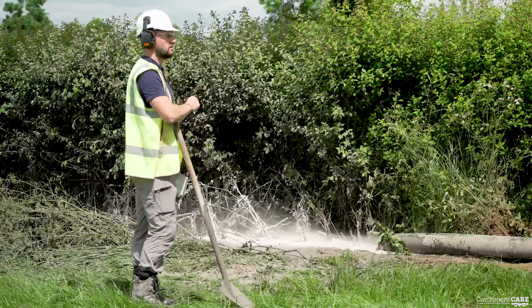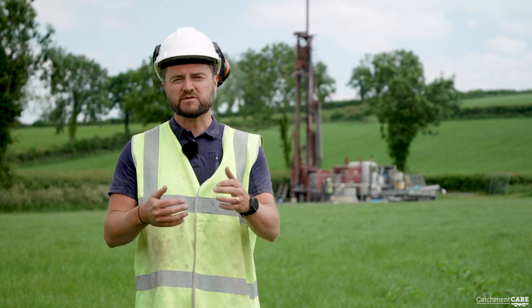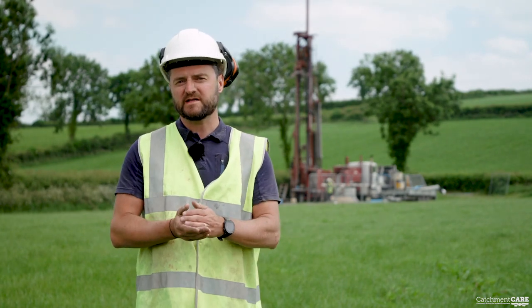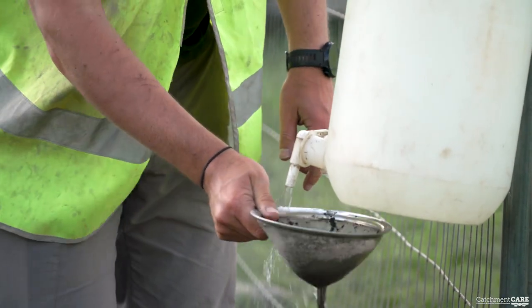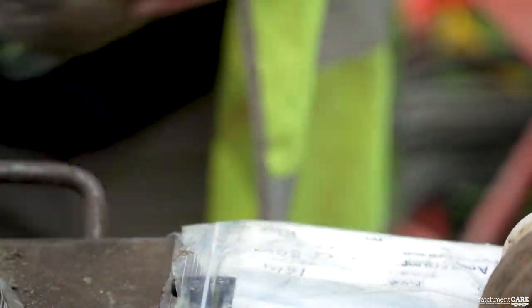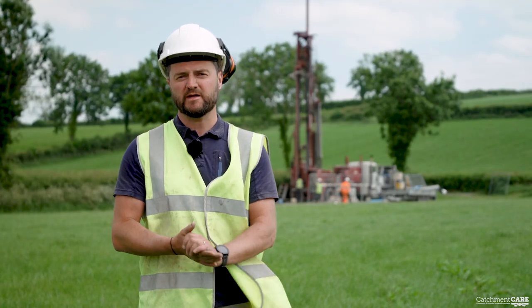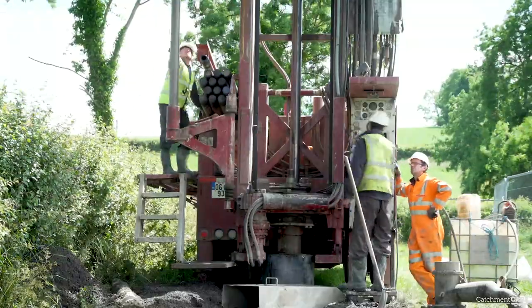As they're drilling the borehole, I'm listening and watching very carefully to what's happening. I'm also looking at the chips that are coming out and taking some samples to understand more about the geology it's going through. That helps to characterize the ground beneath us and also to construct the borehole later on.